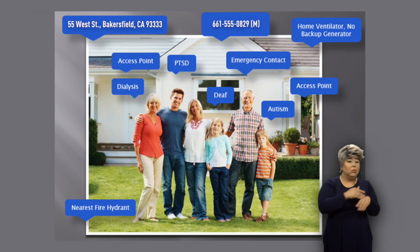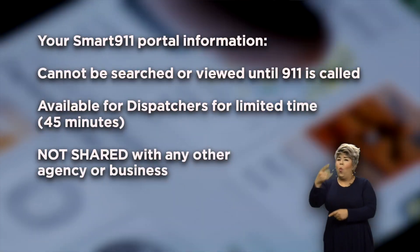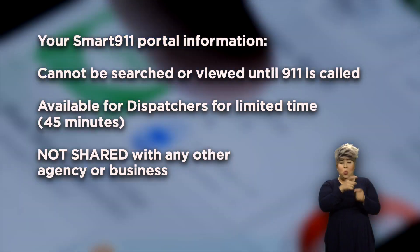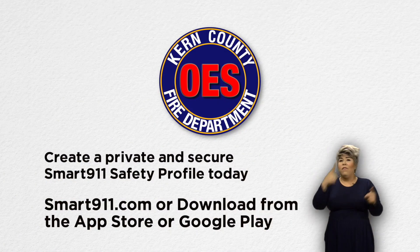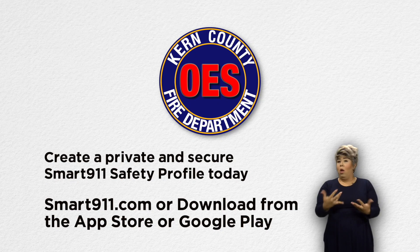Your information is displayed to dispatchers only when a registered phone number calls 911. You control what information you share. Protect your loved ones. Plan ahead — it can make all the difference to keep your family safe. September is National Preparedness Month. Don't wait. Be ready today.